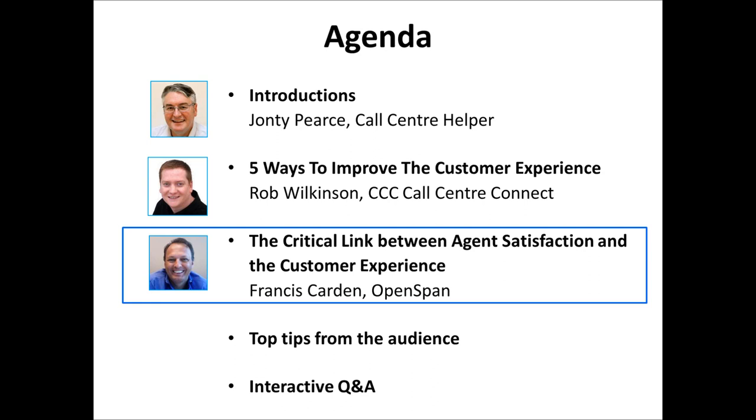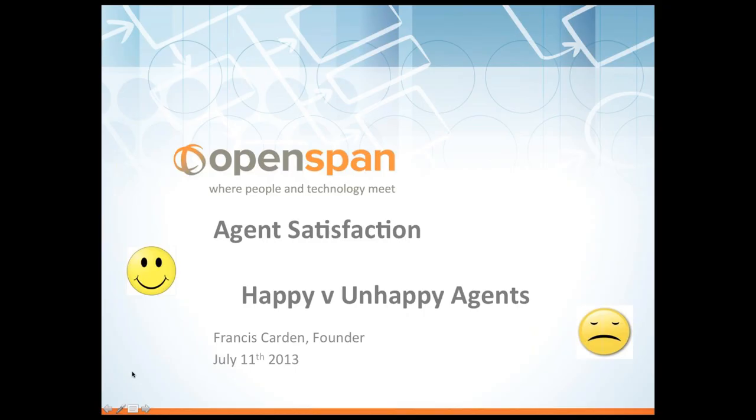John passes the baton to Francis Carden from OpenSpan, who is dialing in from the United States at 8:30 in the morning. Francis introduces himself as one of the founders of OpenSpan, which focuses on the desktop — where human people and technology meet — looking at how to impact agent productivity and satisfaction by making the technology agents interface with much more efficient and engaging for the work they do day in, day out.